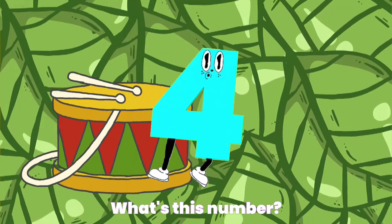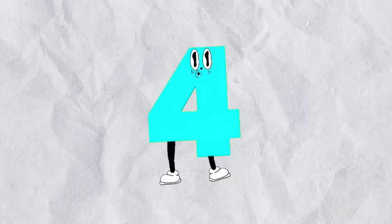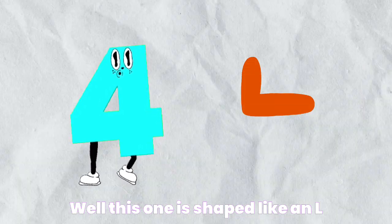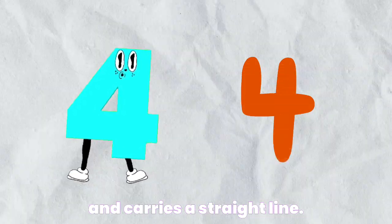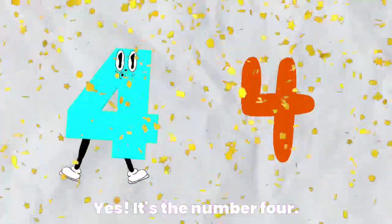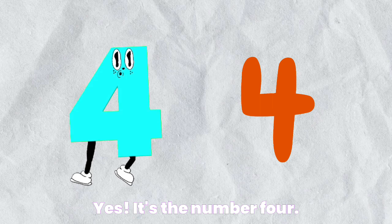What's this number? Well, this one is shaped like an L and carries a straight line. Yes! It's the number four.